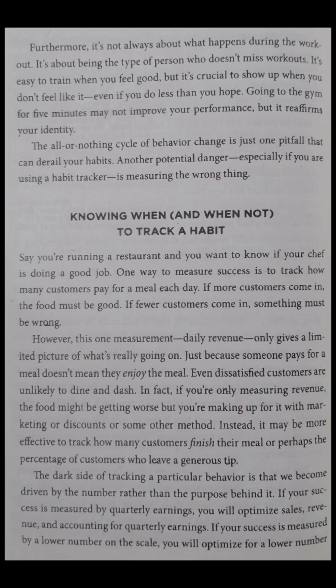Knowing when and when not to track a habit. Say you're running a restaurant and you want to know if your chef is doing a good job. One way to measure success is to track how many customers pay for a meal each day — if more customers come in, the food must be good; if fewer come in, something must be wrong. However, this one measurement — daily revenue — only gives a limited picture of what's really going on. Just because someone pays for a meal doesn't mean they enjoyed it. If you're only measuring revenue, the food might be getting worse, but you're making up for it with marketing or discounts. Instead, it may be more effective to track how many customers finish their meal, or the percentage of customers who leave a generous tip.